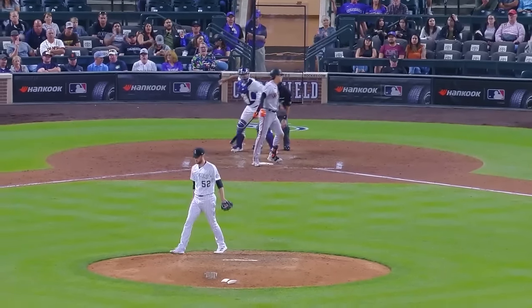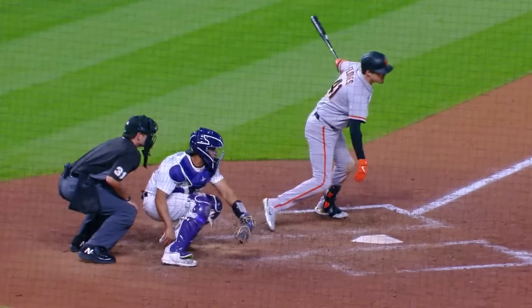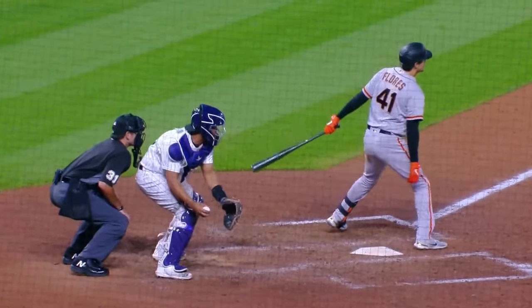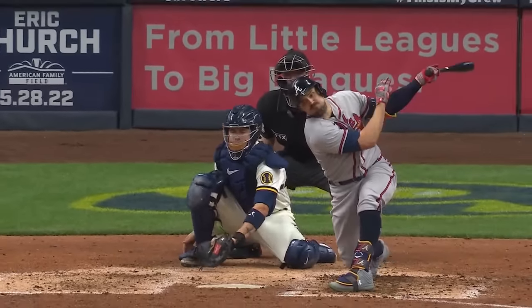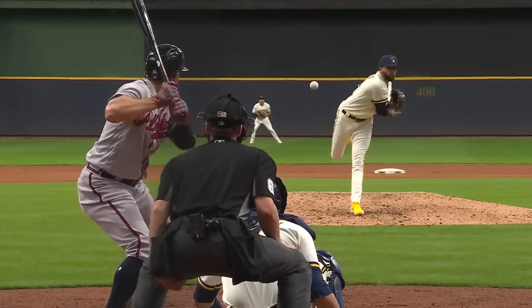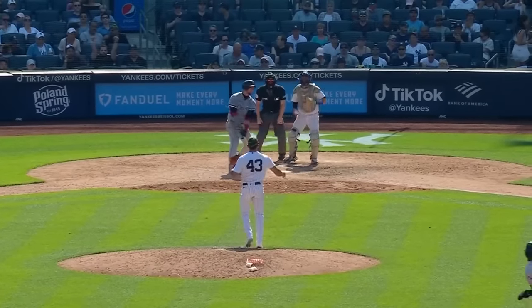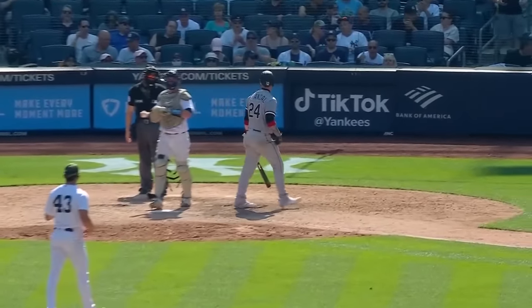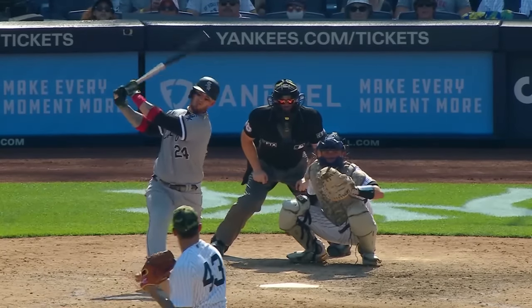He got it — back-to-back strikeouts, both of them on sliders: the first one at 90 miles an hour, this one at 88 miles an hour. He got him. David Williams going back to his bread and butter — that changeup. Back-to-back changeups to get Duvall. Swing and a miss. Grandal down on strikes — tough pitch to handle the movement of that.